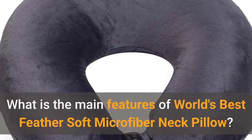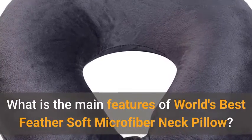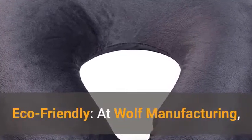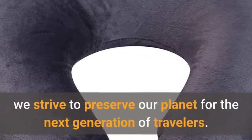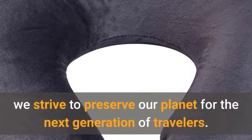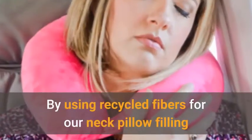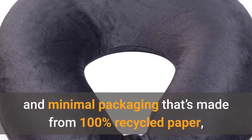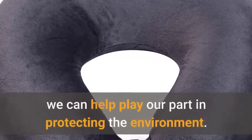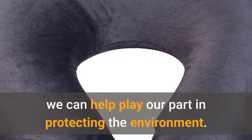What are the main features of the World's Best Feather Soft Microfiber Neck Pillow? Eco-friendly: at Wolf Manufacturing, we strive to preserve our planet for the next generation of travelers. By using recycled fibers for our neck pillow filling and minimal packaging made from 100% recycled paper, we can help play our part in protecting the environment.